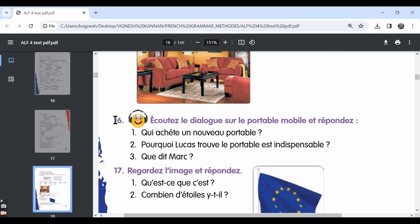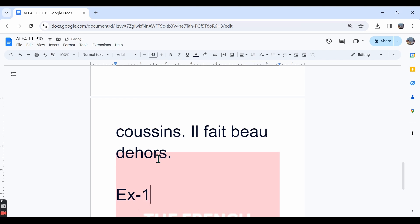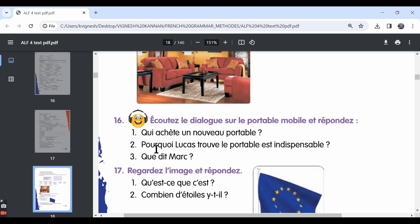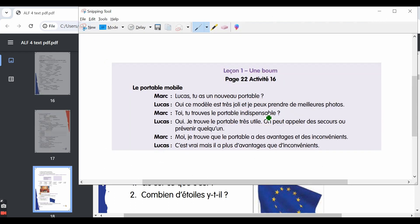This way, using vocabulary and grammar topics we've already learned, we can describe images. Let's move ahead with the sixteenth exercise. We basically have to listen to a dialogue and then answer the questions given. We don't have the audio document, so let's go through the transcription. The dialogue is titled 'Le portable mobile' — the mobile phone.